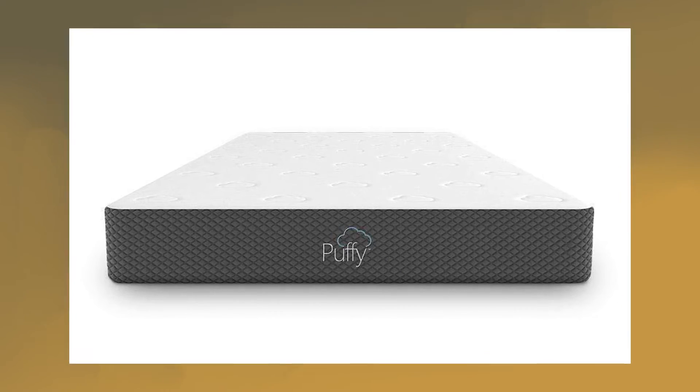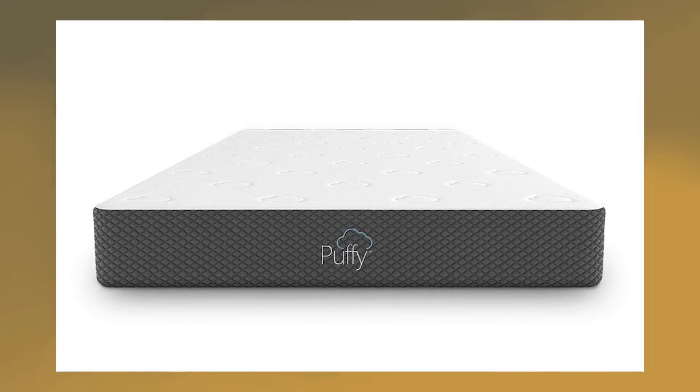This is especially helpful for those living in warmer climates, as it can help you stay cool even through the warmer months.